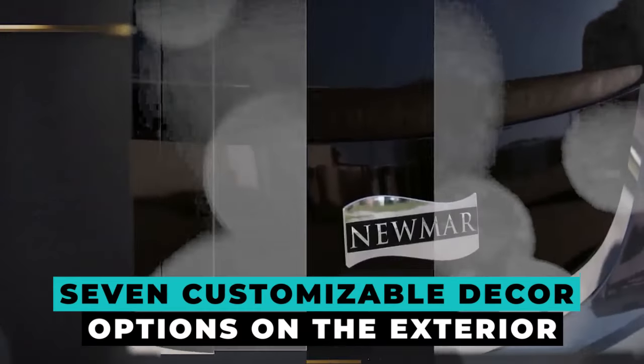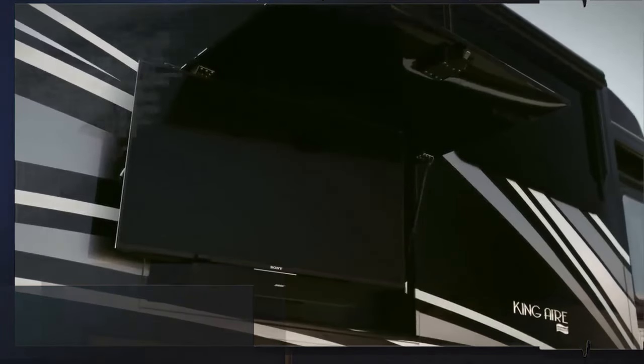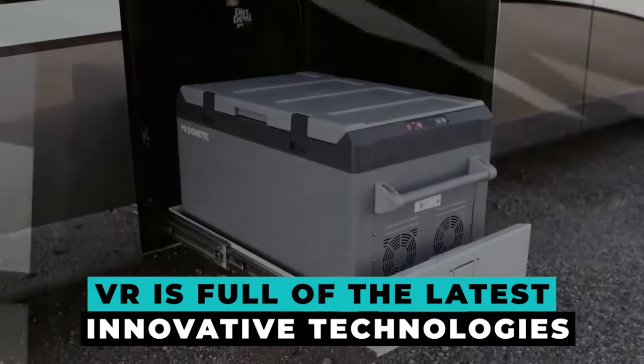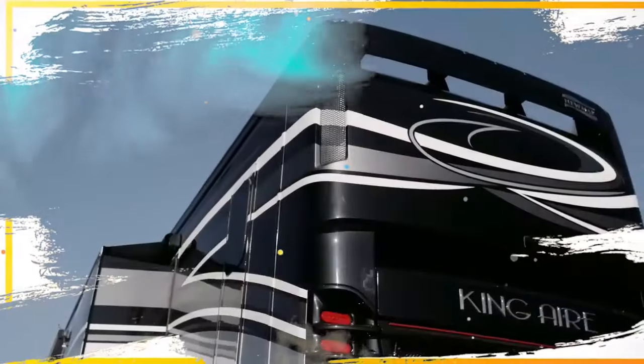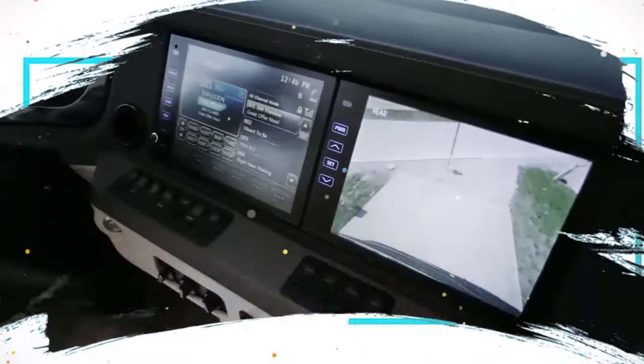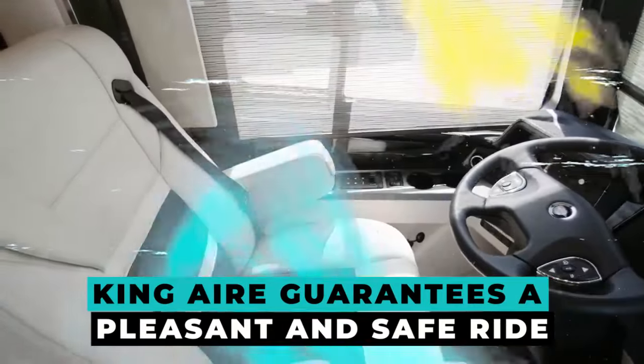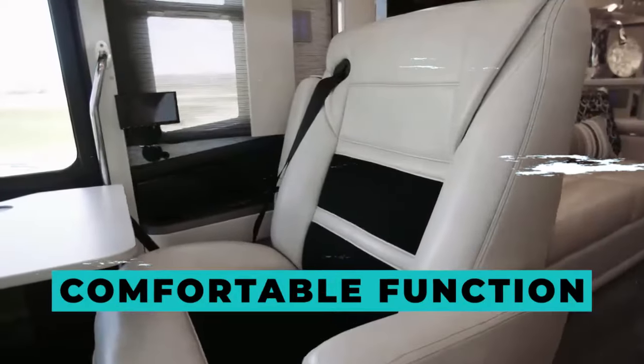There are seven customizable decor options on the exterior. The Newmarking Air is loaded with the newest technology, which is to be anticipated in a vehicle of this quality. With just a touch, you can adjust the motorhome's lighting and temperatures thanks to its Silverleaf system. Wireless charging pads, a computerized instrument panel, and two touchscreen entertainment as well as navigation systems are all included in the cockpit. Safety is equally as important: the King Airy guarantees a pleasant and safe ride thanks to its mobile eye collision avoidance technology and comfortable function flexible steering.